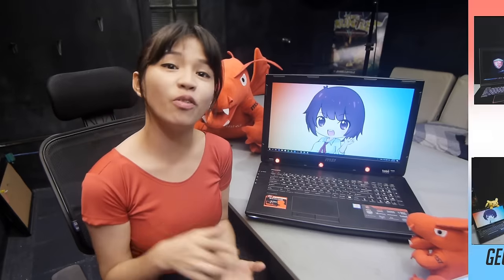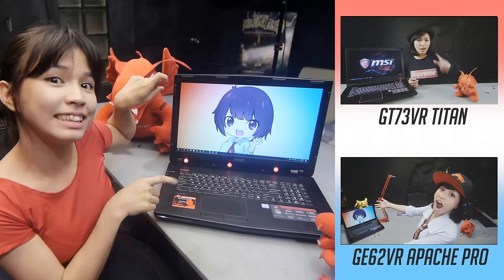If you can, support me by subscribing and liking my Facebook page and following me on Twitter! Also, watch my other MSI reviews too to compare with this one! Thanks for watching!